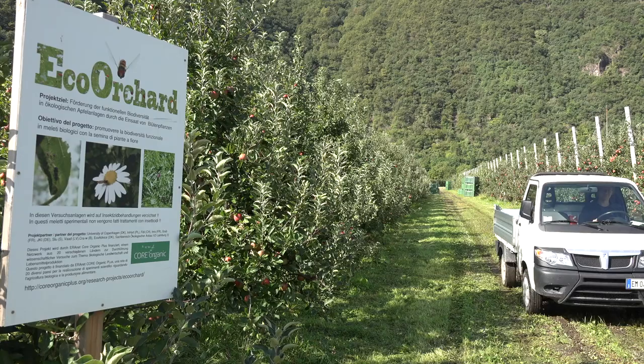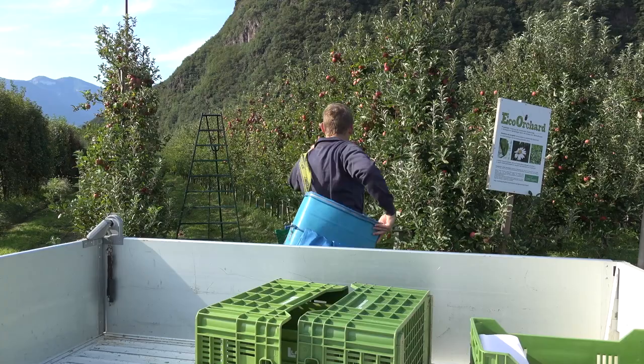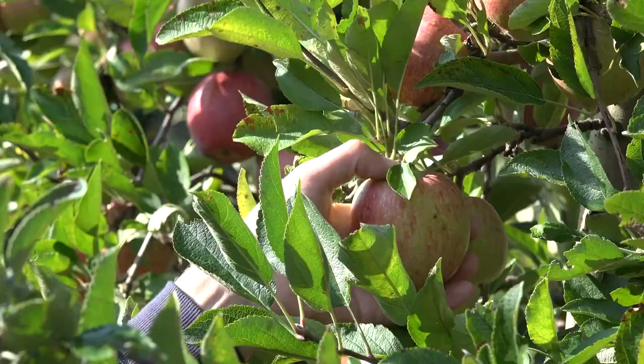The research project Eco Orchard, funded by the European Funding Programme for Organic Agriculture, Core Organic Plus, tackles the topic of functional agrobiodiversity in organic orchards.